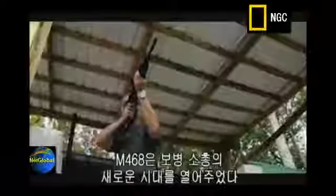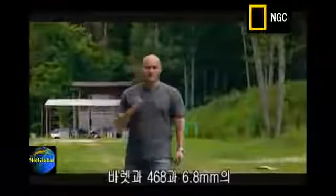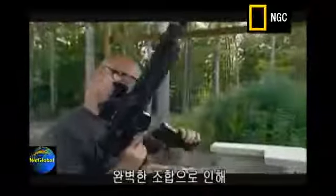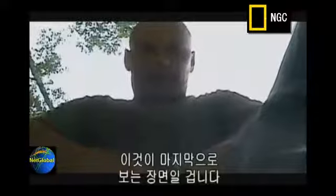The introduction of the M468 marks a new era for the U.S. inventory rifle. With the perfect partnership of the Barrett M468 and the 6.8mm round, one shot is one kill. If it's coming at you, this is the last thing you'll ever see.